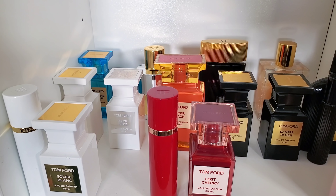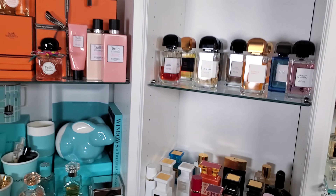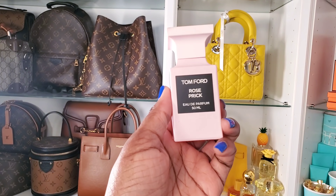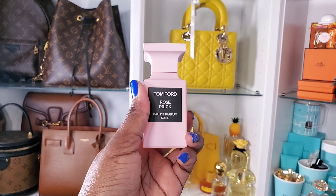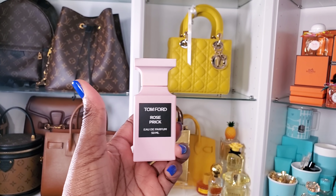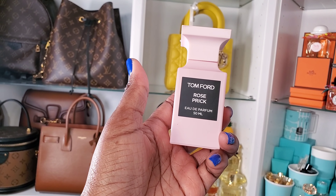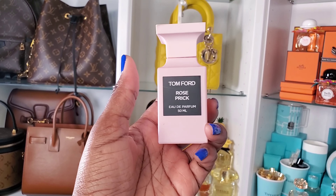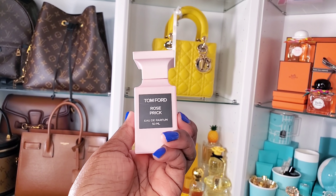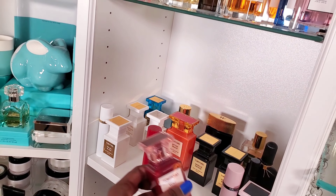Here's my Tom Ford section. We're gonna start with Rose Prick — not for everybody, not a safe blind buy, but for me it's one of the best designer fragrances in my collection. This is a private blend, so it's kind of in the niche realm, especially at the price — it retails for around $300-something. It has patchouli and Szechuan pepper. Anytime I've worn it people always ask what I'm wearing. I love it and I will always have it in my collection.